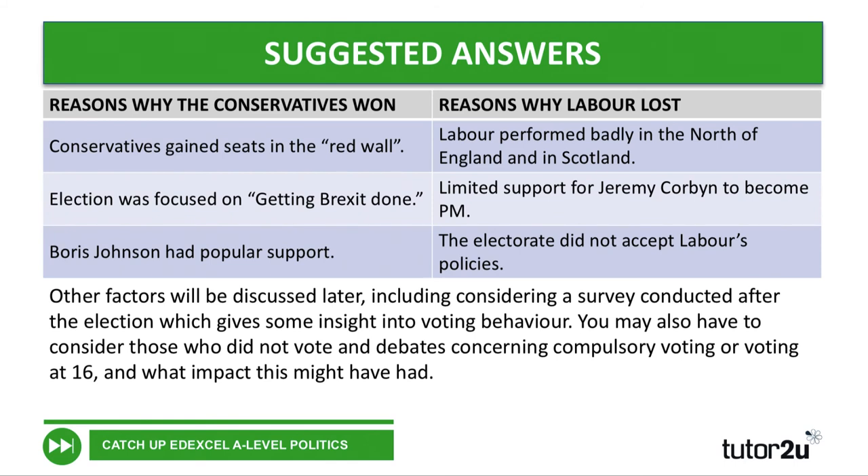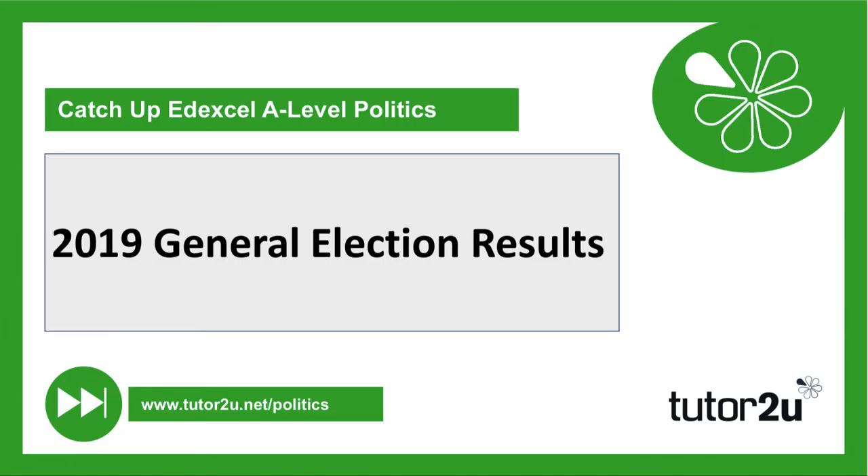Those are just some of the factors and we will consider others later. We'll be looking at voting behaviour and how different social groups voted. You might want to consider the people who didn't vote, and there are debates about whether voting should be compulsory — might that have made a difference? Should 16 and 17 year olds be allowed to vote, and what difference might that have? So lots of discussions and debates to be had about voting, who votes, how people vote, and why they vote the way they do. We'll be looking particularly at how certain social groups voted later in this session.